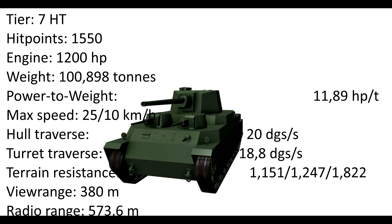It has 1550 hit points and an engine with 1200 horsepower. With a weight of roughly 100 tons it has a power to weight ratio of 11.89, which is actually not that bad. Still, the maximum speed is only 25 km forward and 10 km backward.